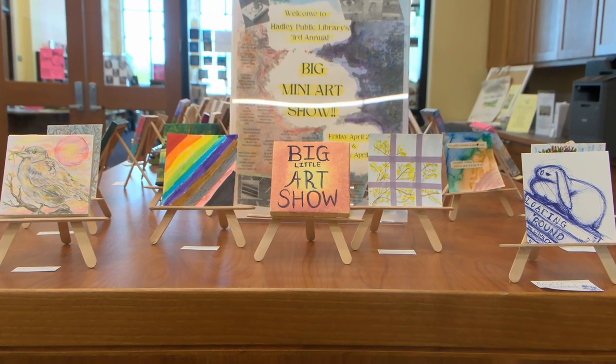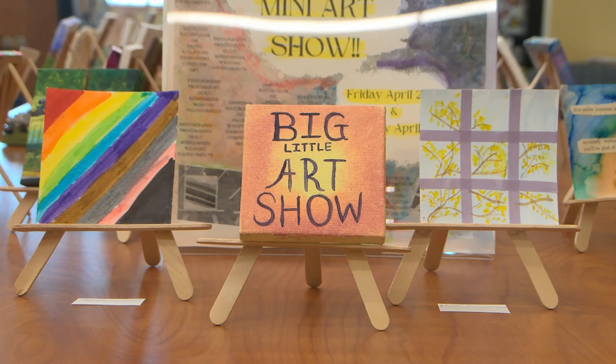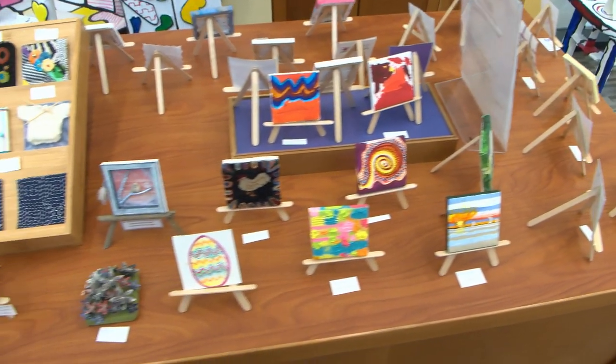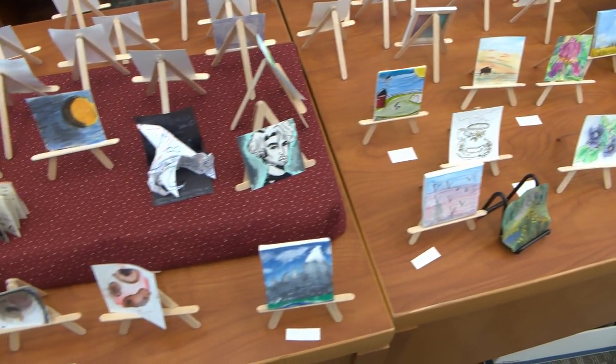This year we had our third annual Big Mini Art Show, and we are very excited to do that. The purpose of it is to have everyone in the community joining in to offer pieces of art and also for people to explore their creative side, whether or not they truly thought they were artists or not.